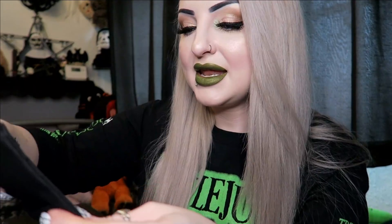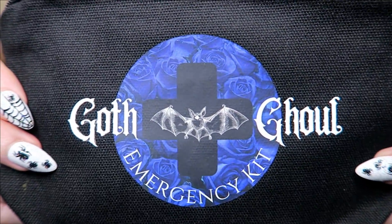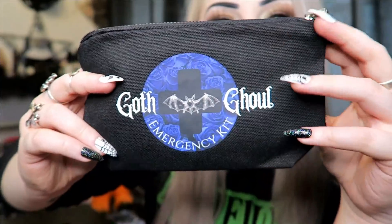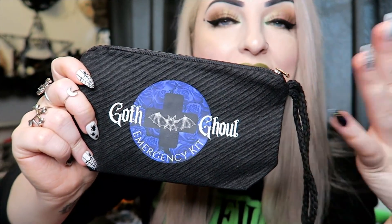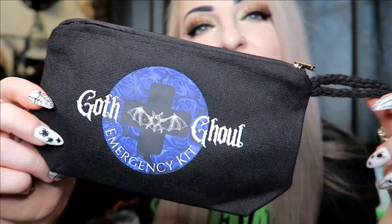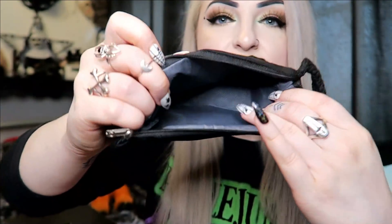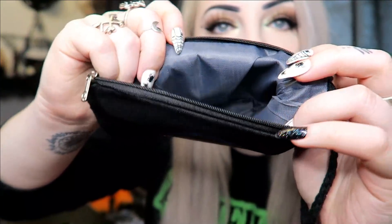Next we have a little pouch that says 'Goth Ghoul Emergency Kit' on the front. In my car I already have a little bag with a tiny deodorant, nail glue, eyelash glue, nail file — just little minis of things you might need when you're out. I'm definitely going to swap this one in since it literally says 'emergency kit.' It's got a little zip at the top and it looks kind of waterproof inside, which is good for carrying liquid stuff.